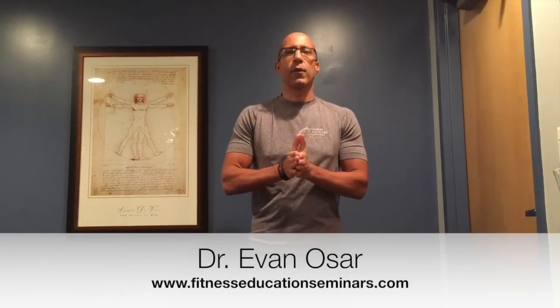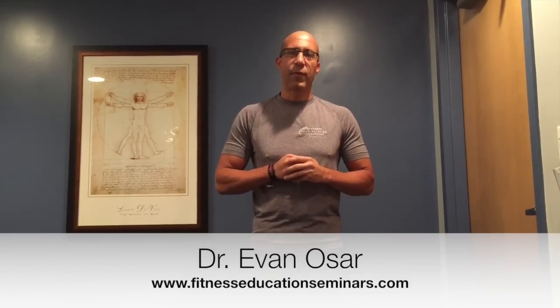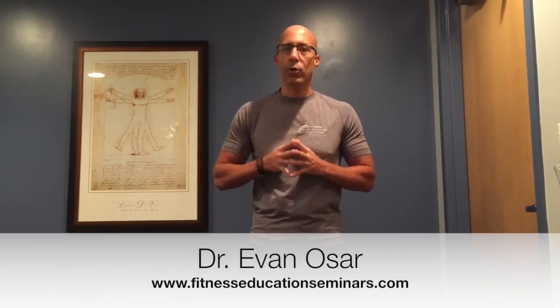Hey there, this is Dr. Evan Osar, founder of Fitness Education Seminars and developer of the Integrative Movement System. Welcome back to part two of helping your clients solve their chronic low back tightness.